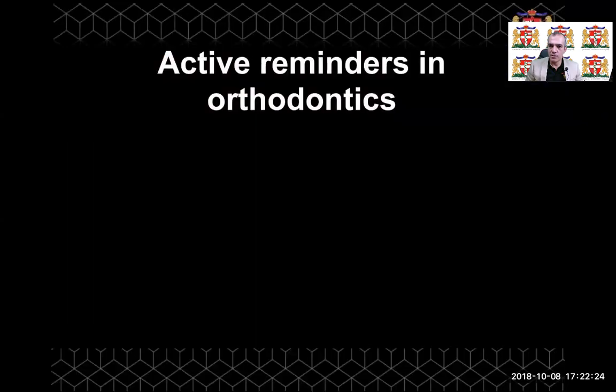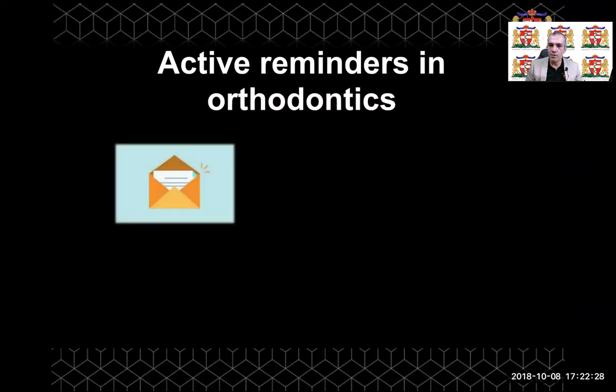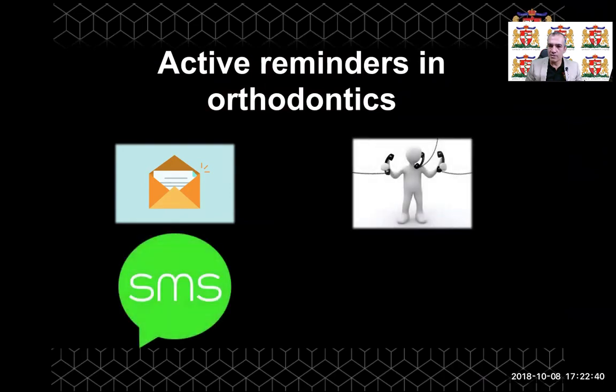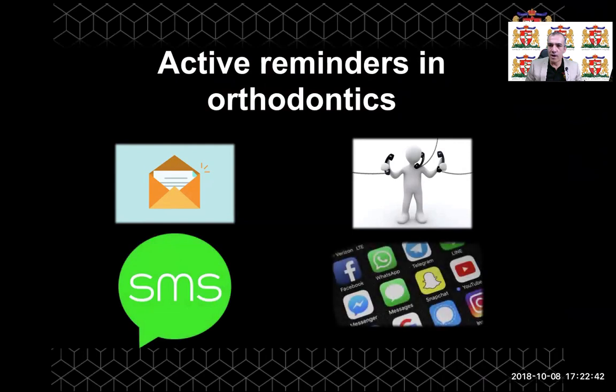So what are active reminders? Active reminders include the use of letters in order to remind the patient about specific actions, about their attendance, using their appliances, and also the use of automated phone calls, SMS messages, or even an app.